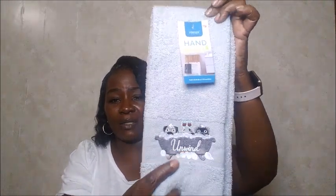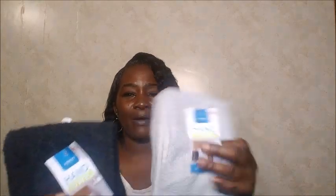I saw these hand tiles in Family Dollar for five dollars — you get two. They're by Interiors. I got the gray one that says 'Unwind' and a black one that says 'Lather Rinse Repeat.' They are really thick — like, genuinely thick. I love them, and they kind of fit the theme I'm going for in my bathroom. Both were five dollars each.